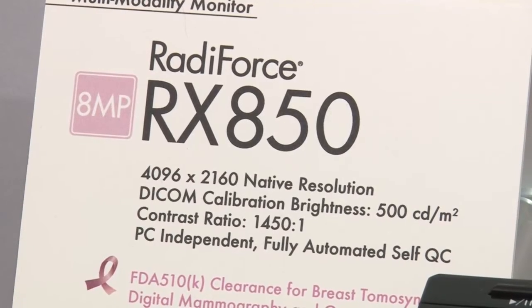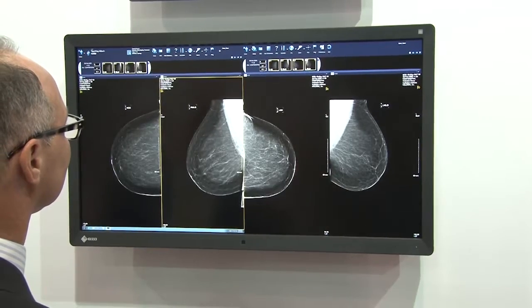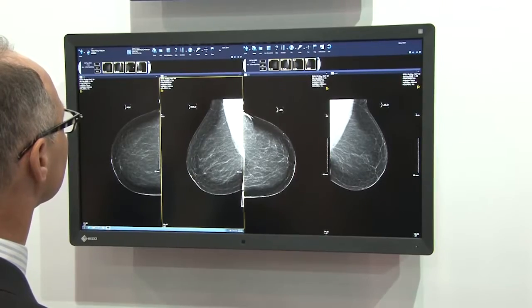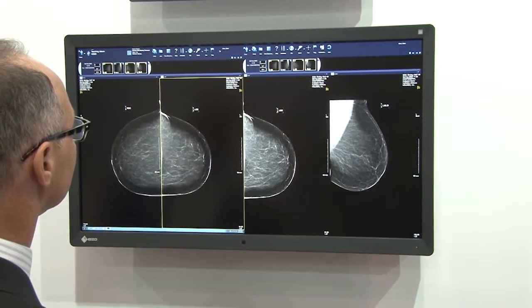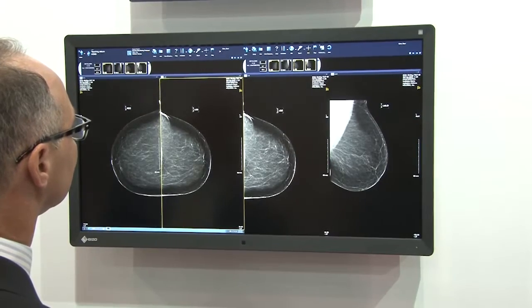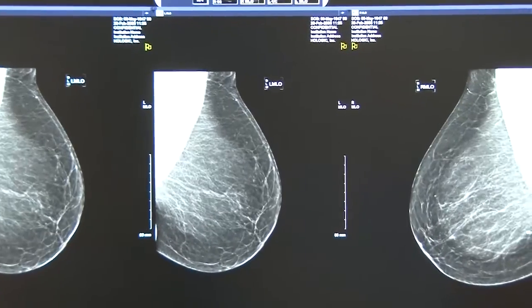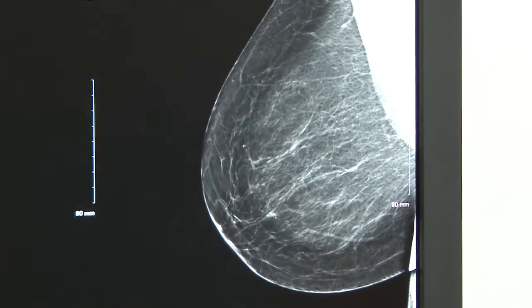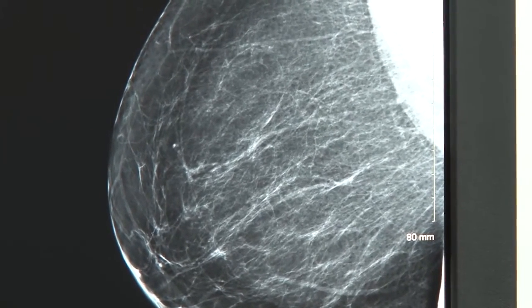Starting with our RadaForce RX 850, an 8.8 megapixel true multi-modality monitor that received FDA 510K clearance for breast tomosynthesis, digital mammography, and general radiography. That means you can read all modalities including all types of 2D and 3D breast imaging on one screen, saving cost for a dedicated mammography workstation as well as saving time by eliminating the need to move from one workstation to another.